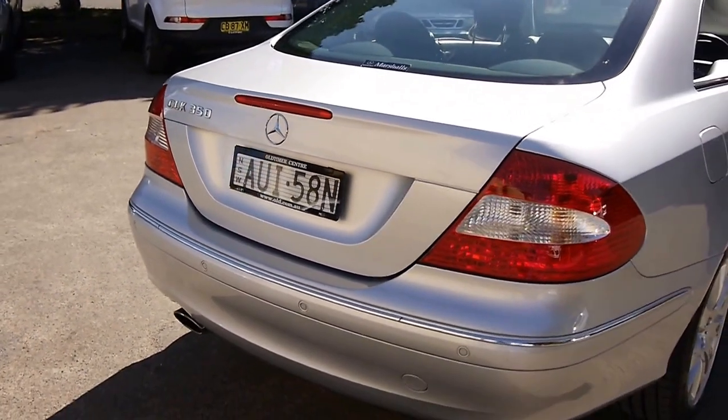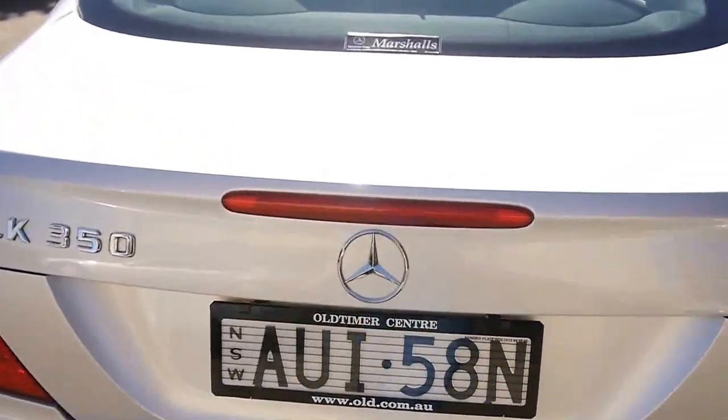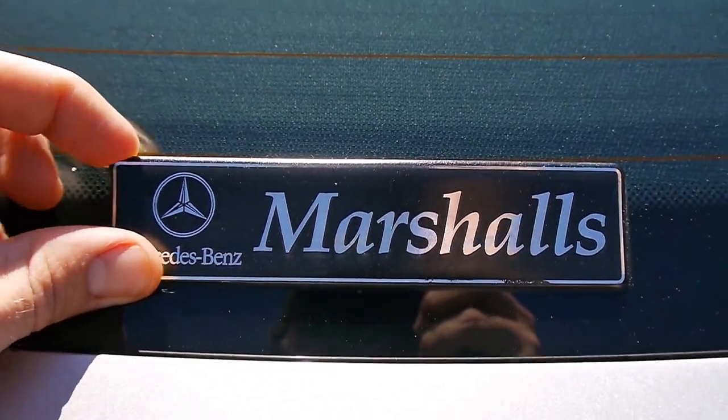It's been a Hunter Valley car all its life, according to the service logs. And it was purchased from Marshalls Motors, and it's still got this nice little homage to the original dealer.